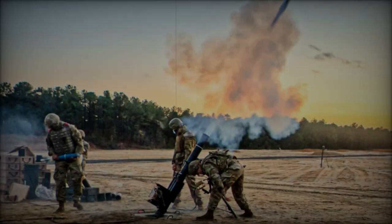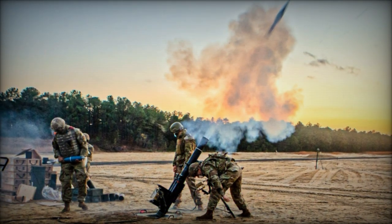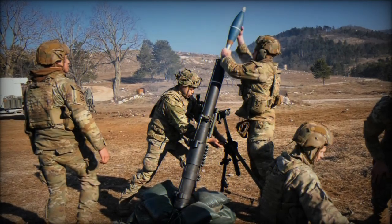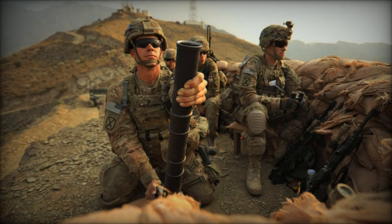Furthermore, the decision to utilize cost-effective 70mm rockets as an alternative to the more expensive Brimstone anti-armor missiles reflects a pragmatic approach to defense procurement. While Brimstone missiles offer significant capability, the shift towards more economical options allows for a balance between effectiveness and cost efficiency.